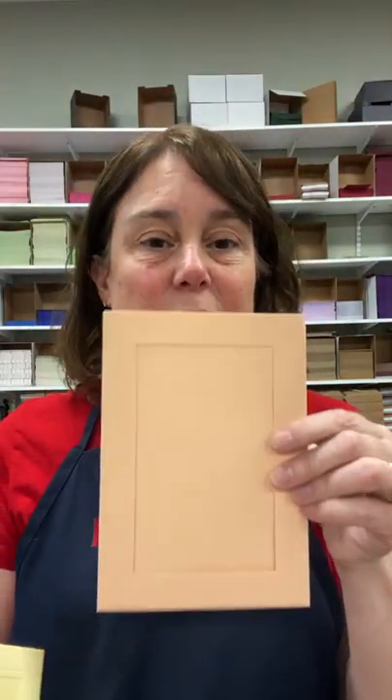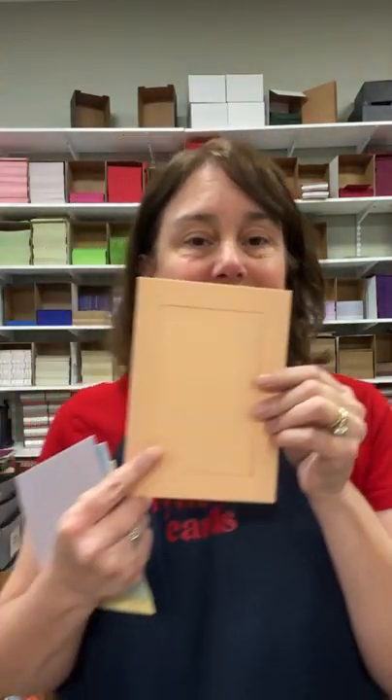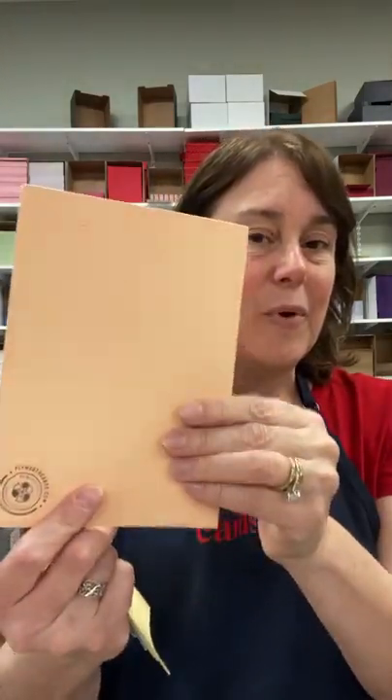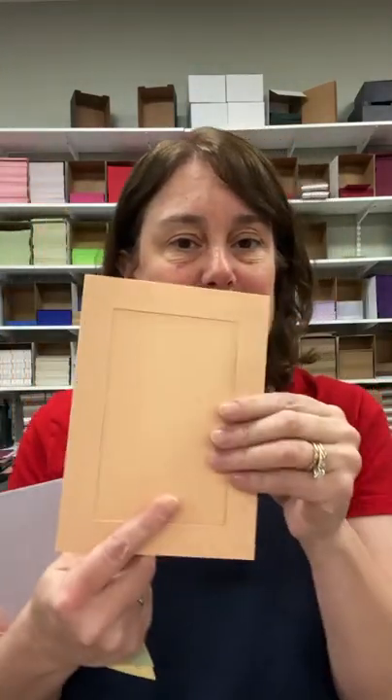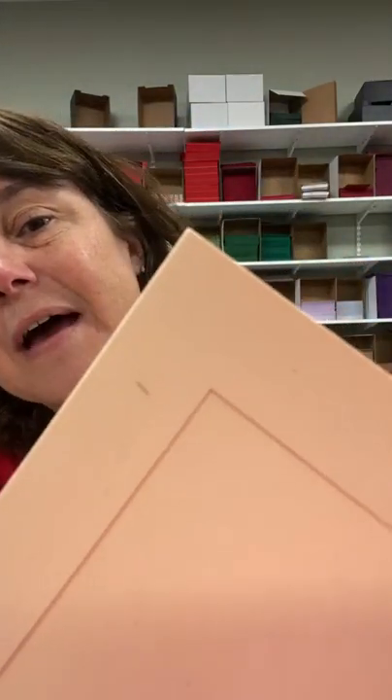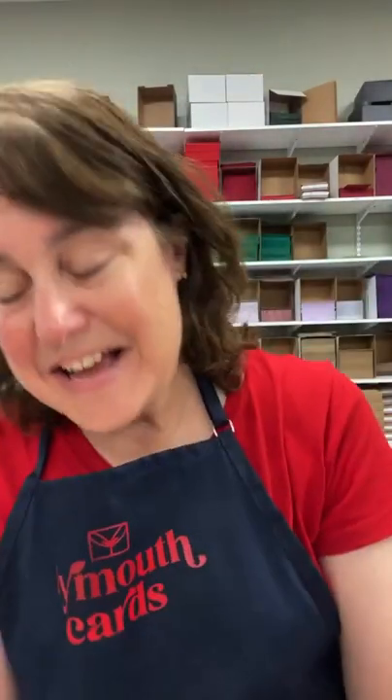It might look a little washed out on my phone while I'm recording, but it doesn't look as peachy as it actually is in real life. I'll hold it closer — I think that looks better. And we have Soft Yellow.